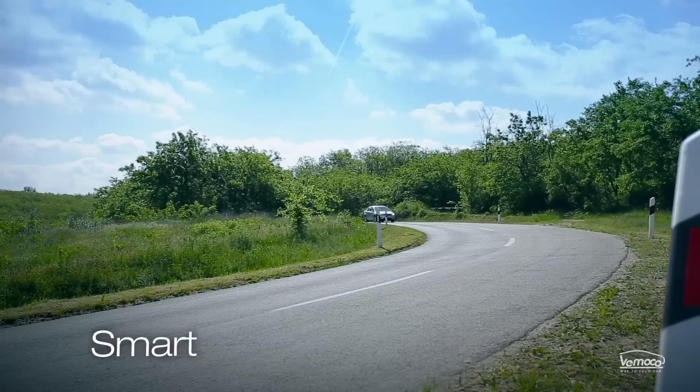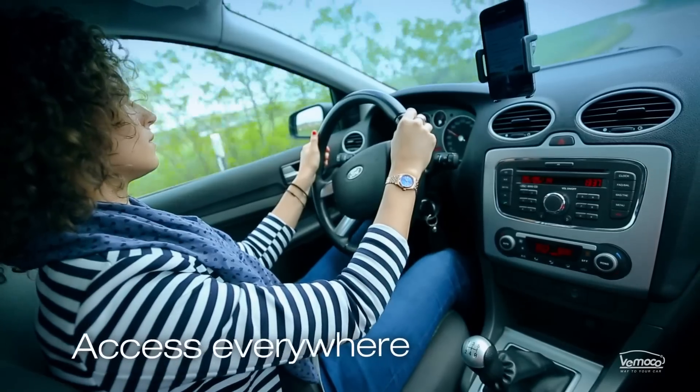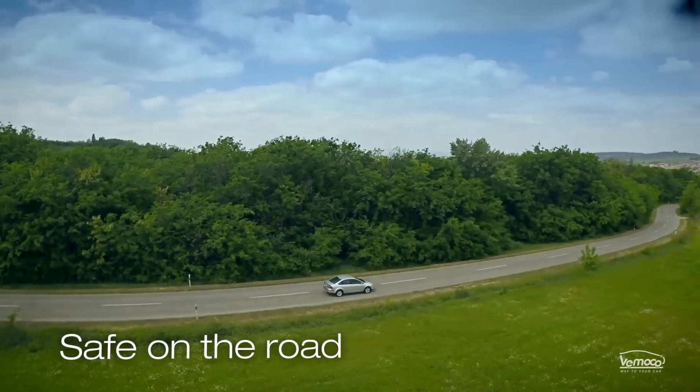We believe that every car can become smart, and anyone can become a safe and expert driver. That's why we created Vomoco Service.